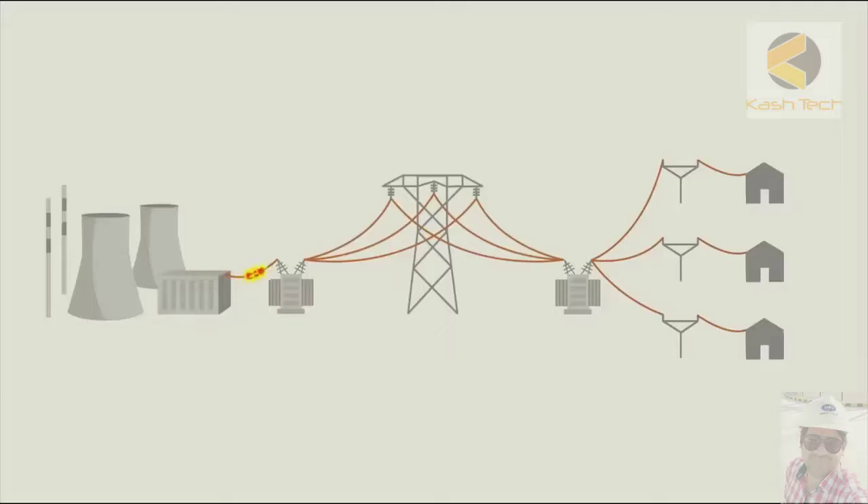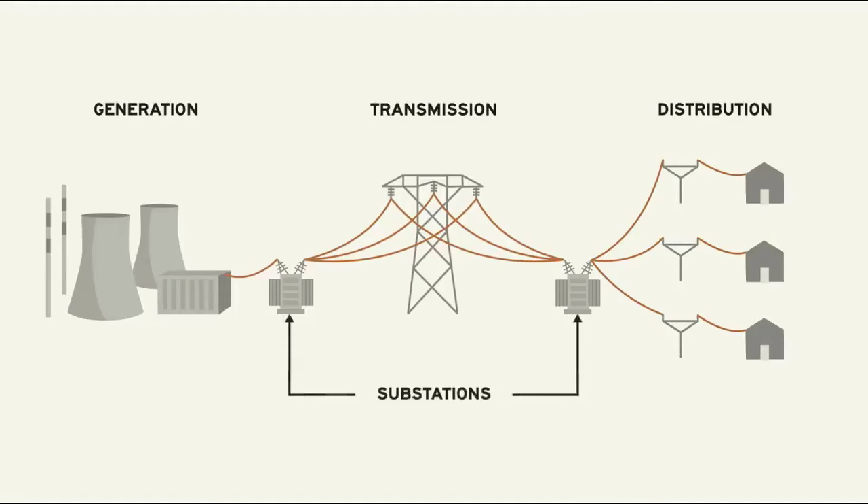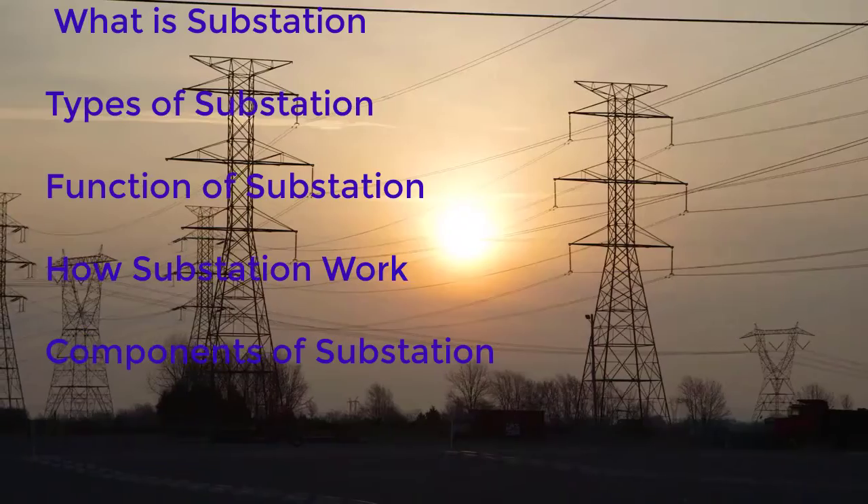So how does an electrical substation work? You can see that power is generated at generating stations, and through a transformer it is stepped up, then from another transformer it is stepped down, and then it is supplied at the distribution level to industries and houses. There are three parts of the electric power system: generation, transmission, and distribution, and these transformers represent a substation.